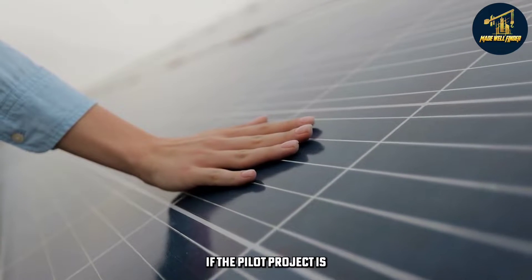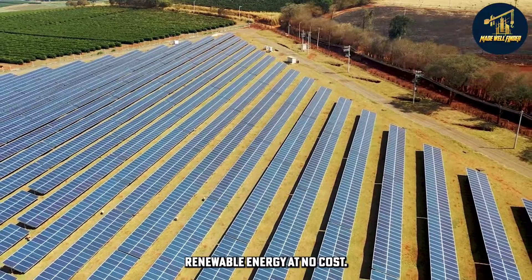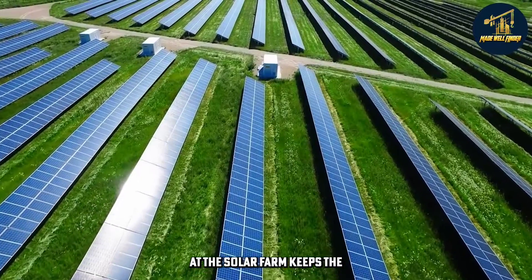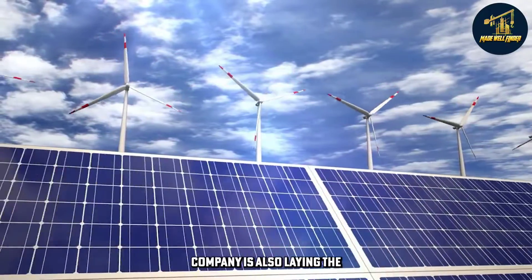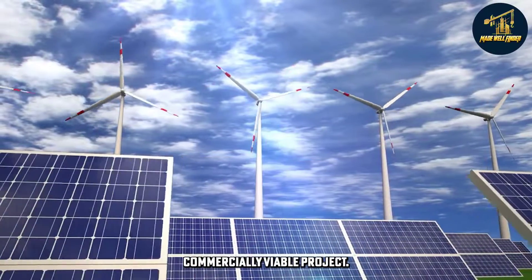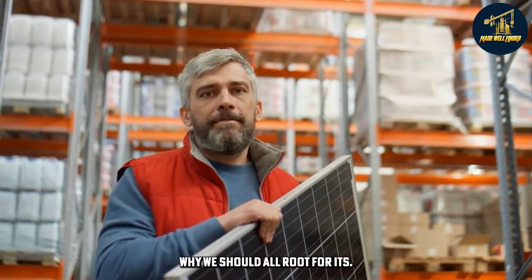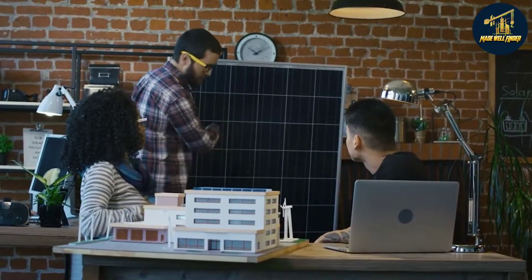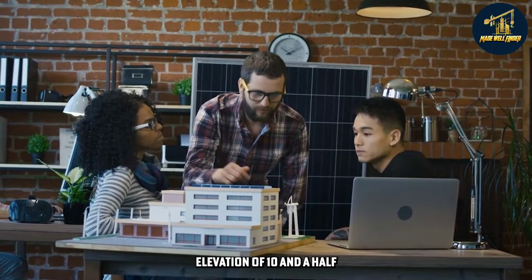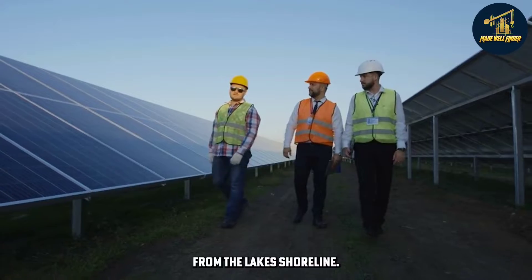If the pilot project is successful, the city of Baras will have access to renewable energy at no cost. The battery storage system at the solar farm keeps the lights on for the long haul. The sustainable energy company is also laying the groundwork and expanding upon a much larger and commercially viable project. The solar farms would have to be located at a minimum elevation of 10.5 meters and at a minimum distance of 200 meters from the lake's shoreline.